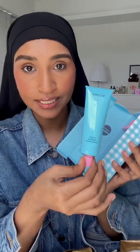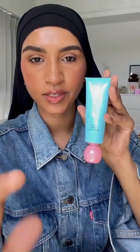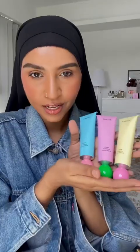Next we have this cute Amuse hand lotion — this brand is from Korea, it's so cute. The packaging is so adorable — this is the vegan hand cream and it comes with this little ball. You open it first, then you cover it like this so it becomes the cap. So cute — and I got three of them!